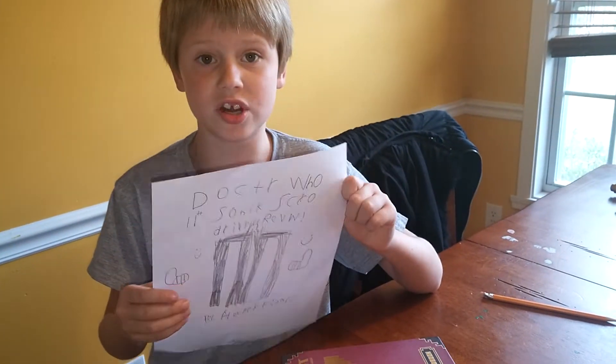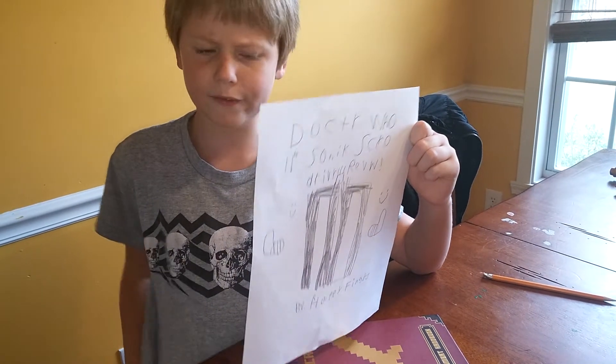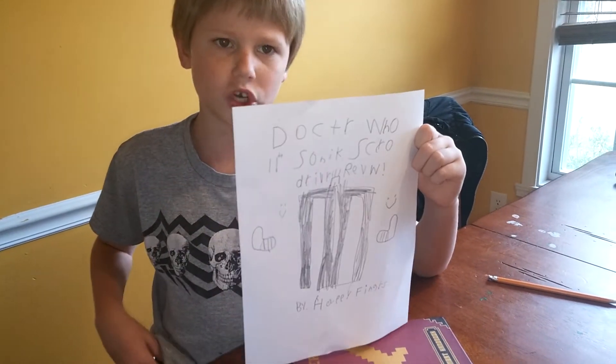Hey guys, welcome back. Happy King is here with a Doctor Who Loves and Stoppers Sonic Screwdriver Showcase today.